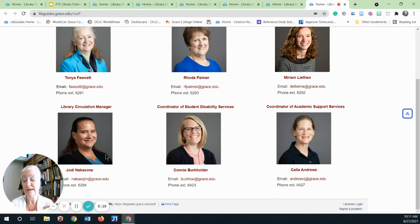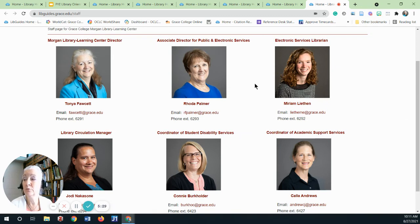Jody is our Circulation Manager and will often be the one answering the phone when you call the library. Rhoda and Miriam are also librarians and assist faculty and students in locating the right resources for papers, projects, and research. We also have a team of student reference assistants who provide help with research.